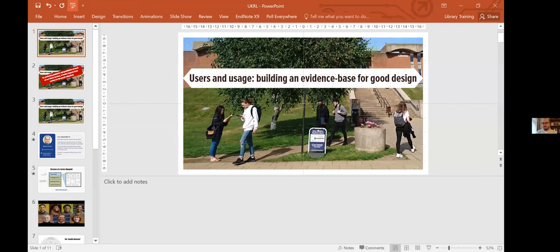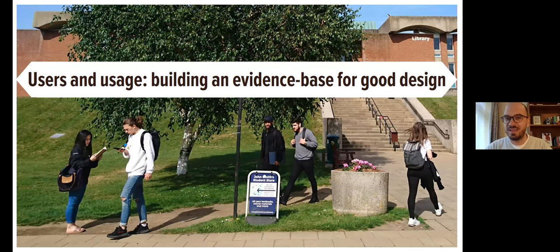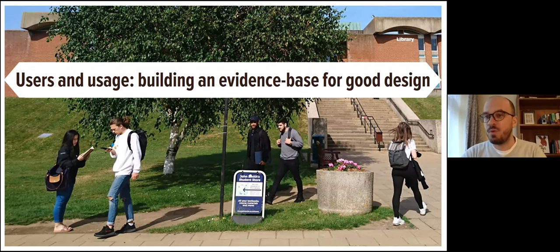Thank you, William. I'll start sharing my screen now. Can everyone see the title — 'Users and Usage: Building an Evidence Base for Good Design'? My name is Anthony and I am one of the librarians at the University of Sussex Library. I'm going to introduce myself in a little bit more detail as I go through the presentation.